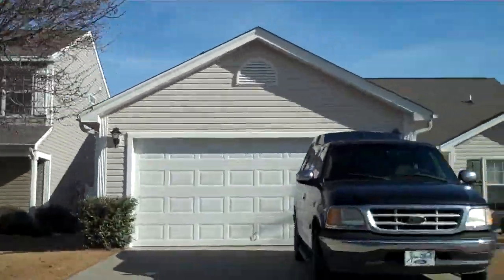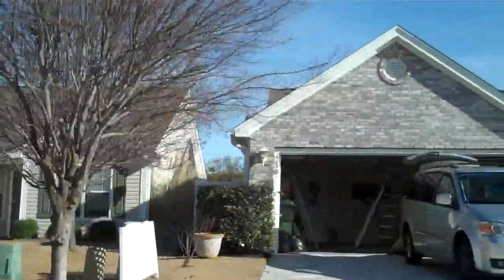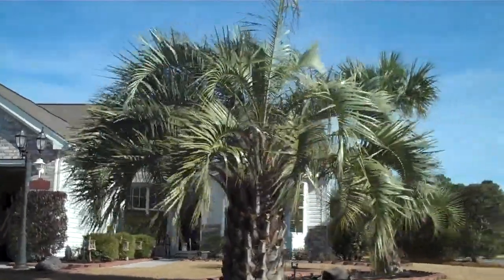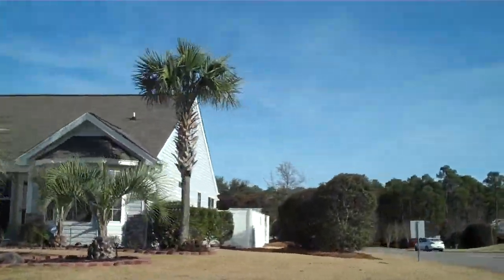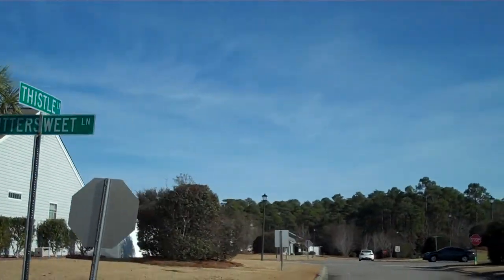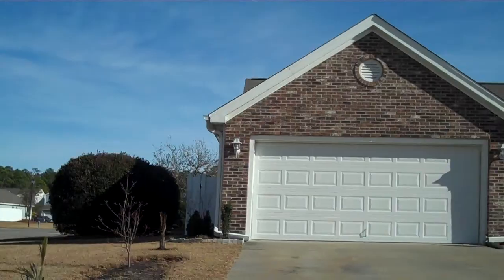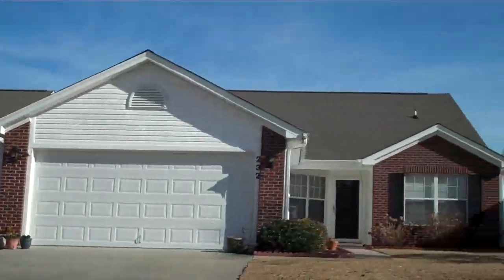This is Karen Smith with COSA Real Estate Pros. Today on this beautiful day we're taking a look at Avalon, located off of Carolina Forest Boulevard in Myrtle Beach, South Carolina. Many of the homes are your typical three-bedroom, two-bath homes with different floor plans.